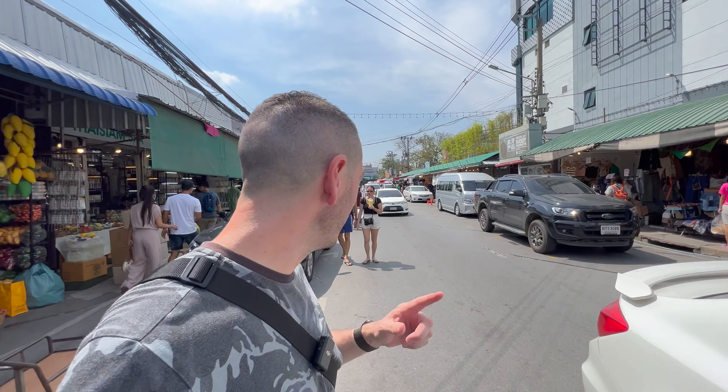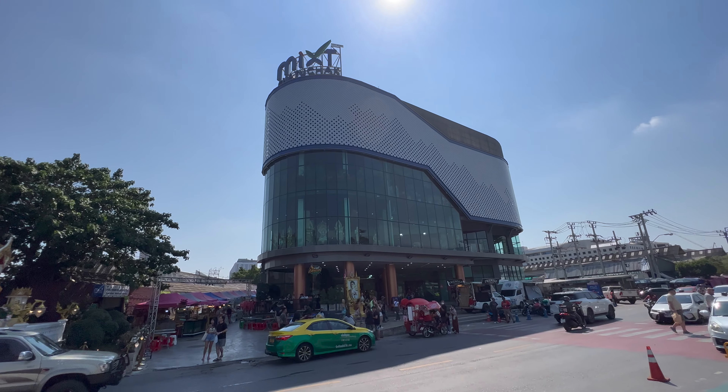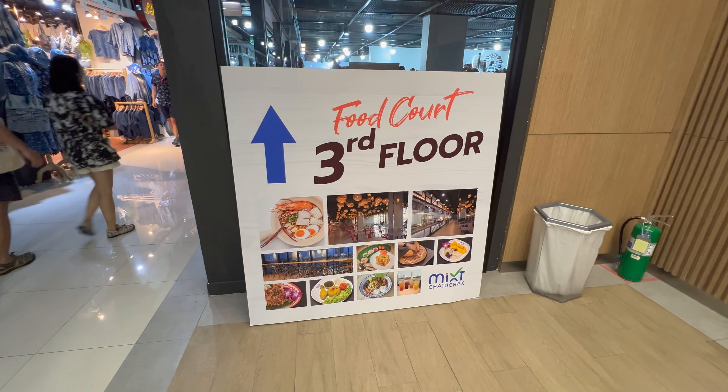When you're hot and you've had enough and need a break, look for this giant building — the MIXT shopping mall, M-I-X-T, which runs parallel with the market. Really good air con, food court on level three with really good food. Get yourself a drink, cool down — there's also another bunch of shops inside as well. Let's go check it out and cool off.